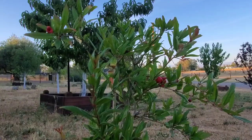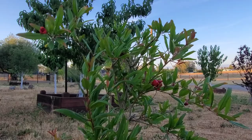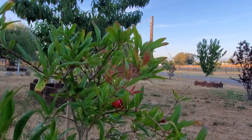And here is my little baby Wonderful pomegranate tree, and it has had several blossoms. Some have already fallen off and been pollinated, and it has some baby pomegranates on it. I'm looking forward to seeing if they come to fruition.